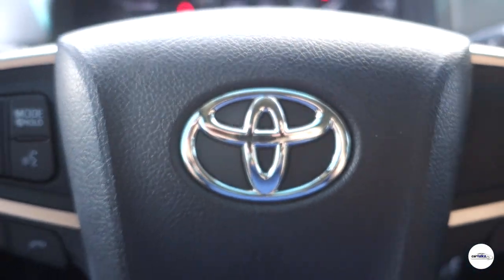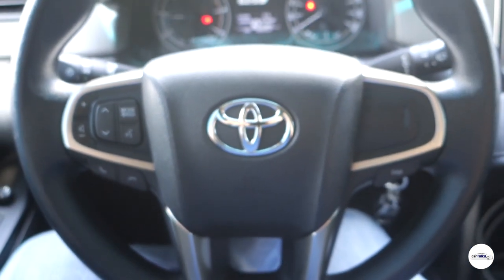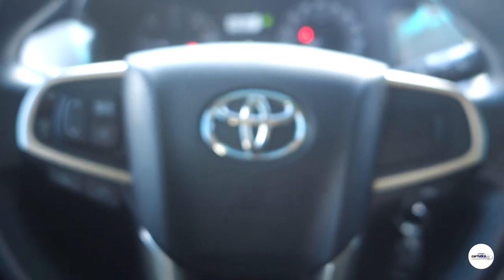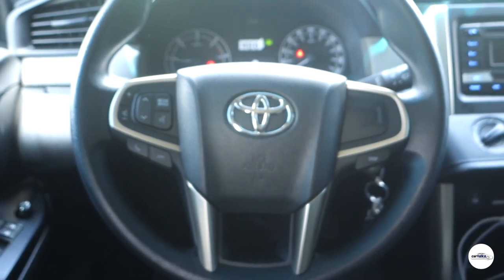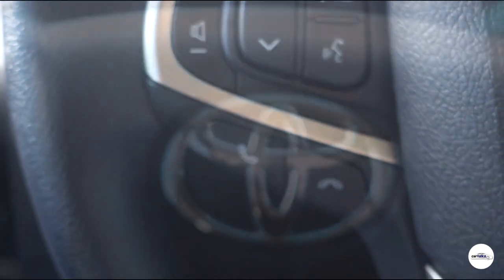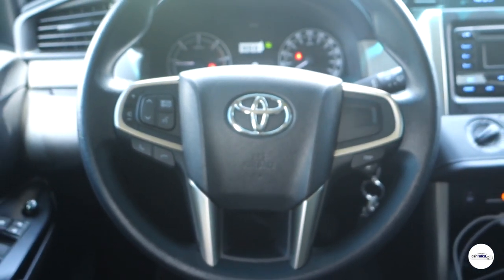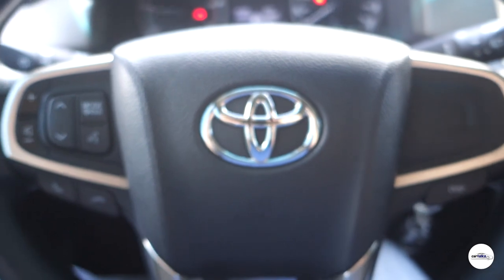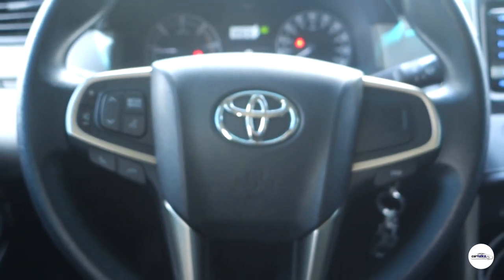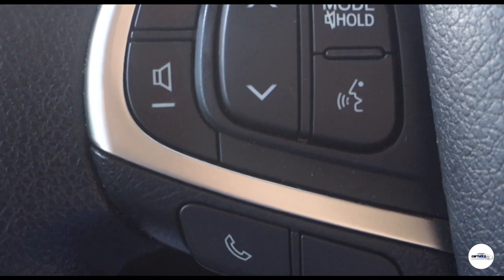Ang manibela ng Toyota Innova ay 3-spoke na may kaunting gray o silver lining. Hindi ito leather pero may airbags sa gitna doon sa may busina. Sa left spoke, makikita mo yung hands-free controls at radio controls. Sa right spoke naman, yung display button para madali mong mapalitan yung nakikita sa panel gauge. Wala namang something fancy sa manibela, pero ang steering ay EPS o electric power steering — malambot kapag nakahinto at tumitigas naman kapag mabilis na yung takbo mo.